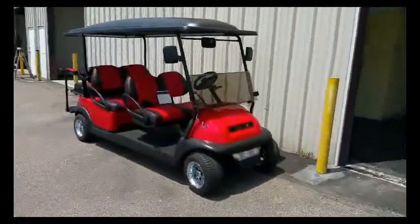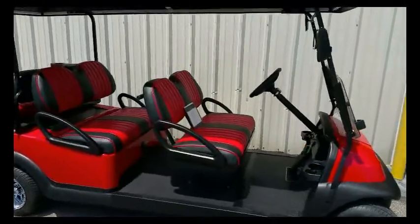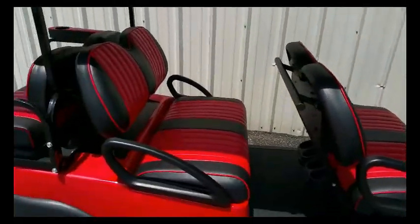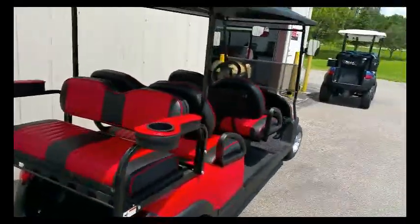This is a custom built six passenger golf cart with red and black interior, red and black exterior, and rear view mirrors. It has the high speed motor in it which is capable of 23 miles per hour. It is a six seater.